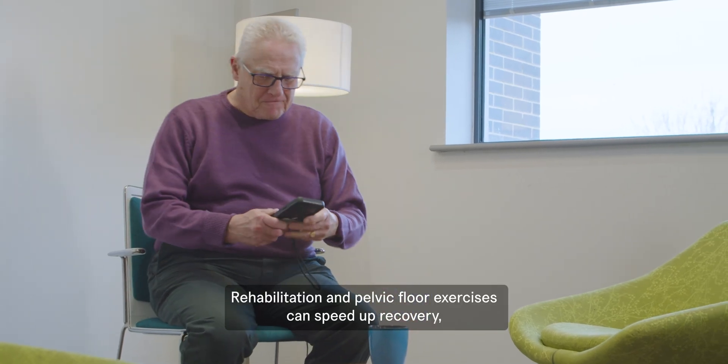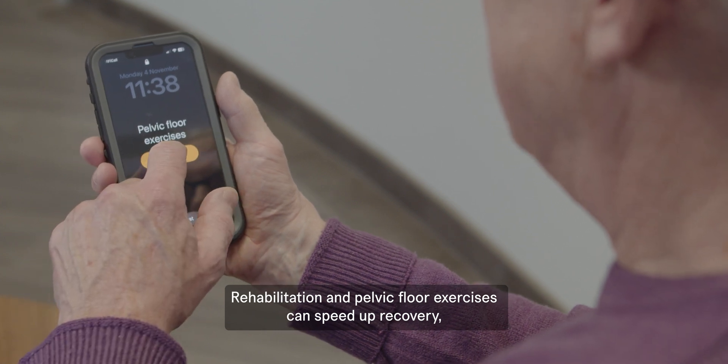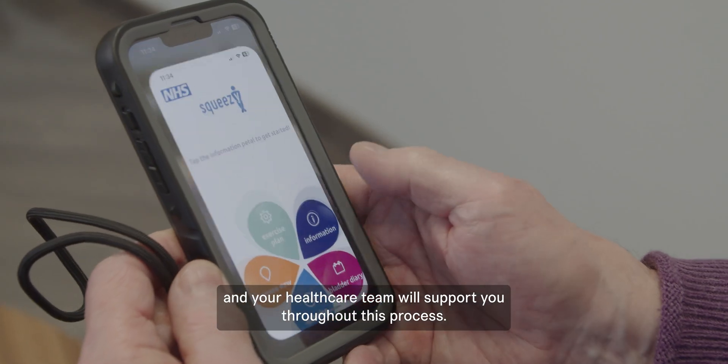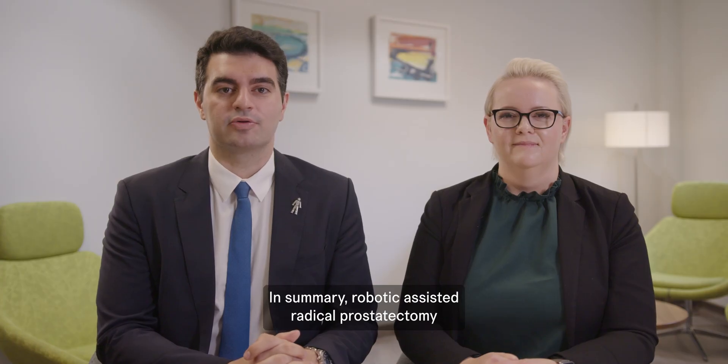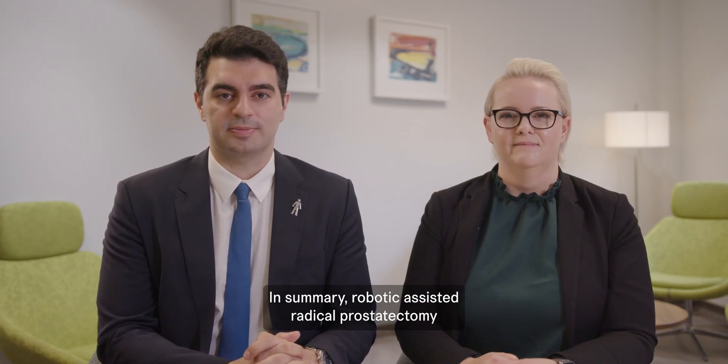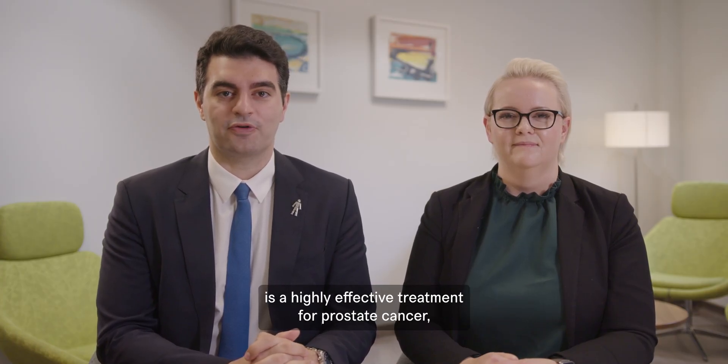Rehabilitation and pelvic floor exercises can speed up recovery, and your healthcare team will support you throughout this process. In summary, robotic assisted radical prostatectomy is a highly effective treatment for prostate cancer.